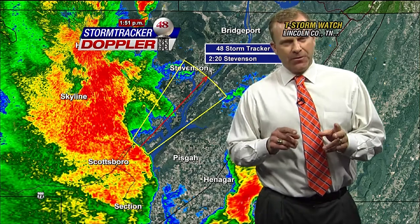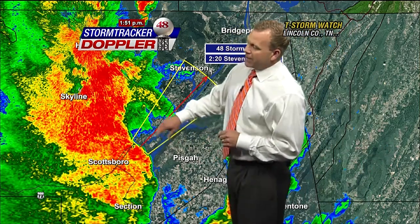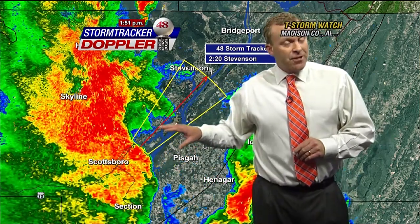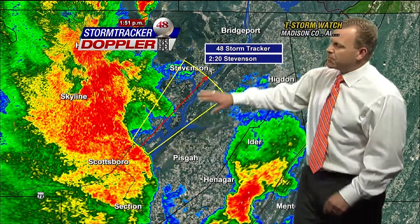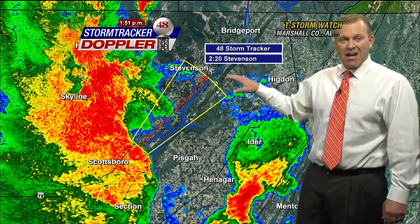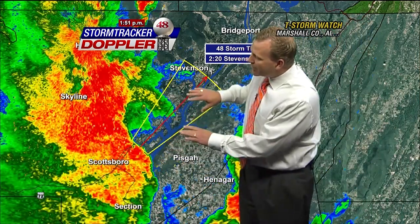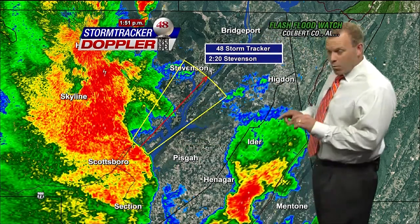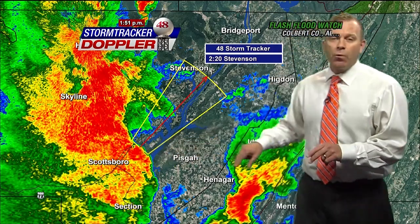We are tracking two severe thunderstorms. One does not have a warning on it — this is just to the east of Scottsboro. We're picking up strong rotation now with this storm. We may have either damaging straight-line winds or a possible tornado developing now east of Scottsboro, moving towards Stevenson. It'll be there around 2:20 this afternoon. Take precautions right along the Tennessee River, to the east and northeast of Scottsboro along Highway 72, for a possible tornado and/or damaging winds.